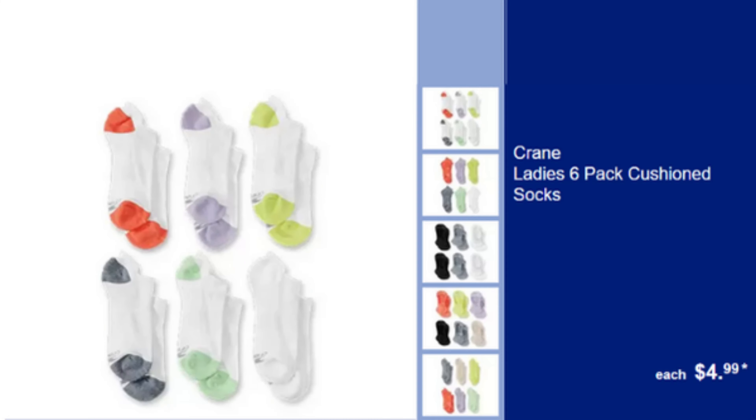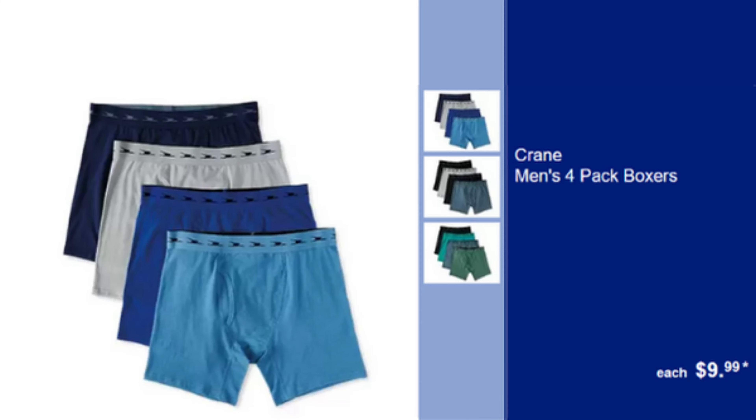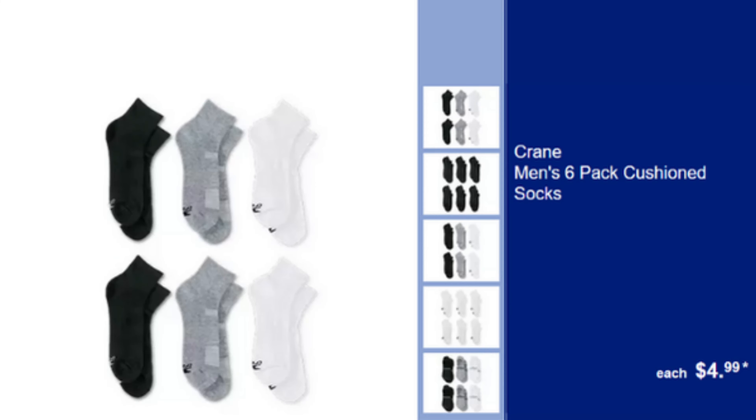Crane Lady 6 Pack Cushioned Socks — Comfortable & Durable, Cushioned for Extra Comfort, $4.99. Ambiano 4 Pack Boxers — Soft & Breathable, Perfect for Everyday Wear, $9.99. Ambiano 6 Pack Cushioned Socks — Comfortable & Durable, Cushioned for Extra Comfort, $4.99.